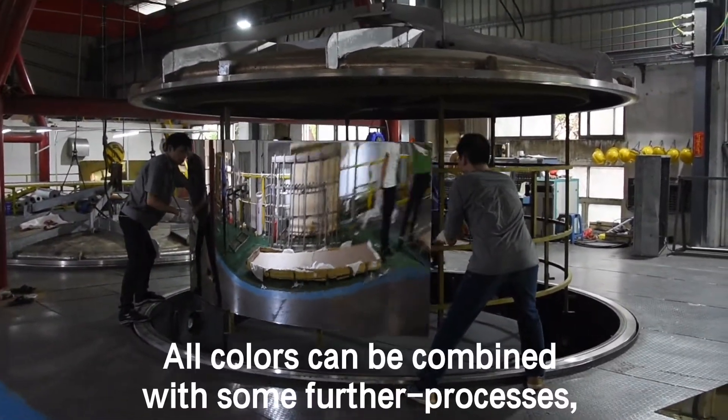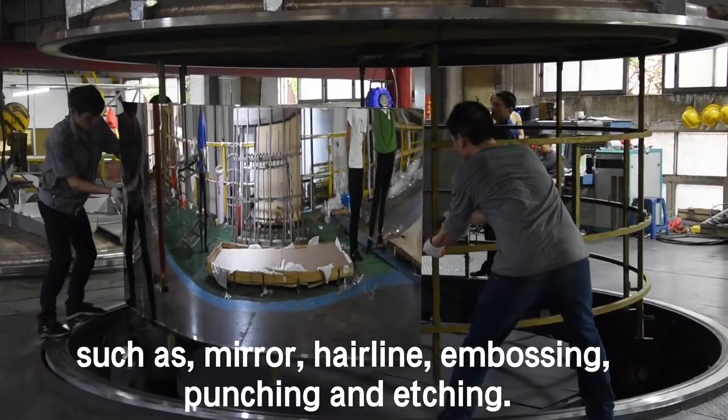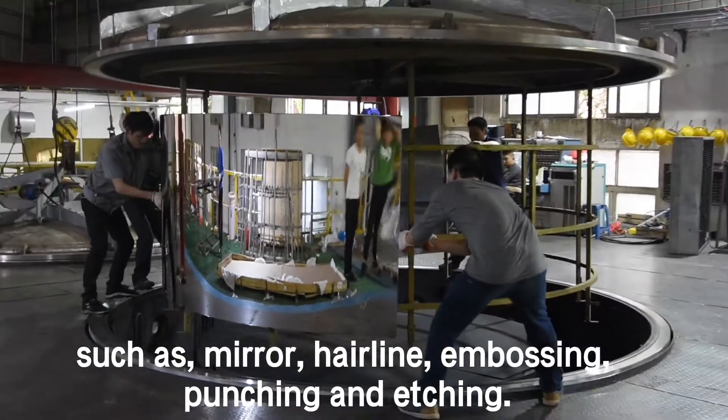All colors can be combined with further processes, such as mirror, hairline, embossing, puncturing, and etching.